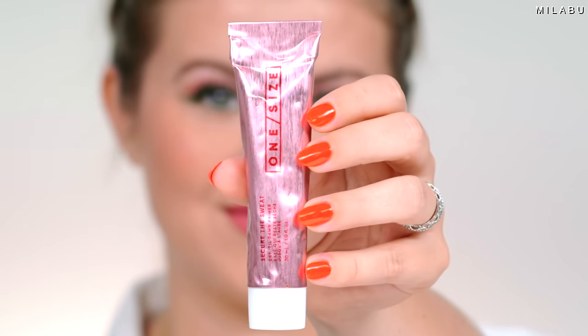This primer is by Patrick Star, the One Size brand — it's the Secure the Sweat Dry Till Dawn Primer. I've had this for a little bit and I've been playing with it. I like to really work this into my skin. There's a little bit of tackiness, but it's not like a really intense grabbing primer.